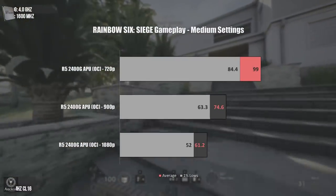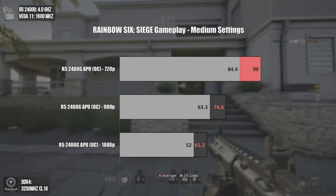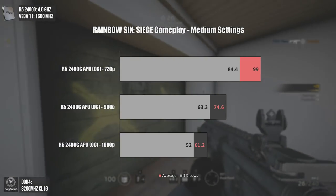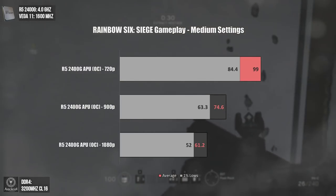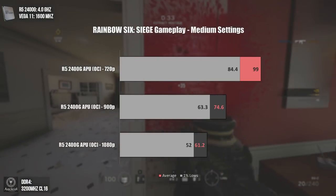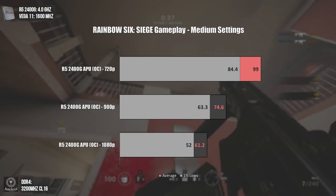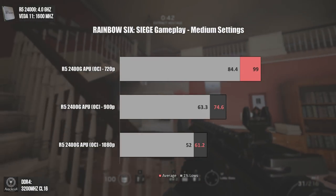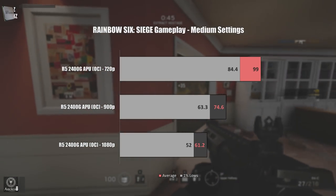The first game tested is Rainbow Six Siege at medium settings. Even at 1080p, an overclocked Ryzen 5 2400G will handle around 60fps average, while the 1% lows drop to 52fps. If you don't want the game to go below 60fps, you can play at 900p or 720p, or at 1080p with lower graphical settings. Let's see a bit of gameplay now.